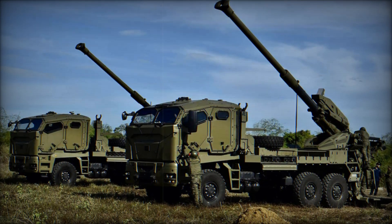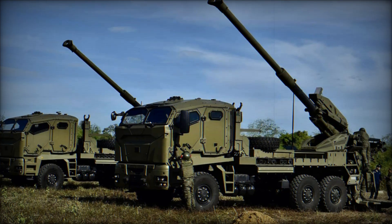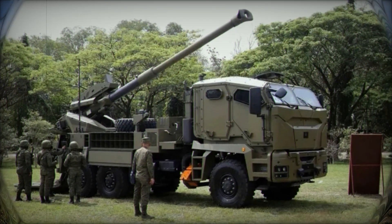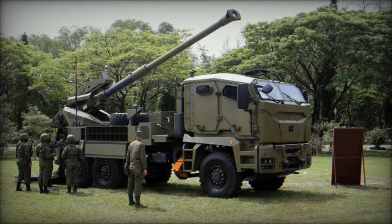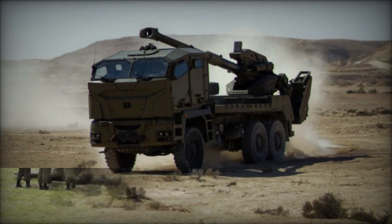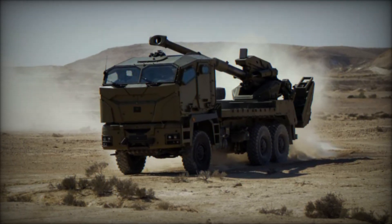How is crew protection ensured? The ATMOS 2000 has an armored cabin that protects against small arms fire and shrapnel. It won't protect against a direct hit from an artillery shell, but it's enough to defend against smaller threats in combat conditions, and this protection can make a big difference.